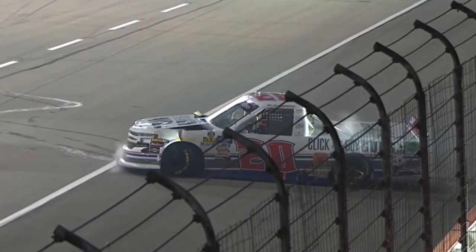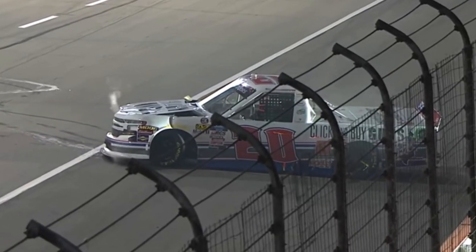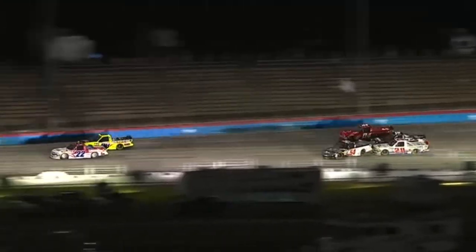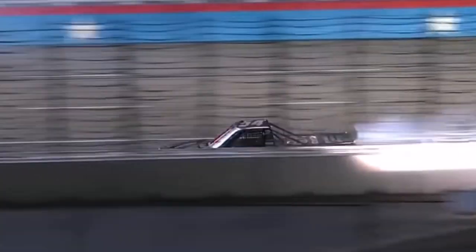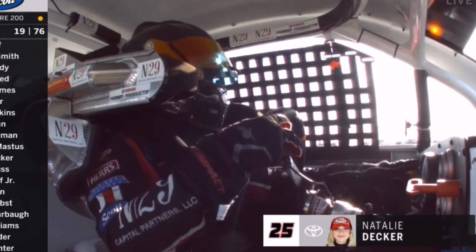Natalie Decker is around as well in the 54 truck. Three vehicles involved in this one — looks like the radiator is gone in the 20 truck. Maybe a little contact there with the 54. It looks like Natalie got into the inside wall. Problems for Natalie Decker and we're under caution for the second time.